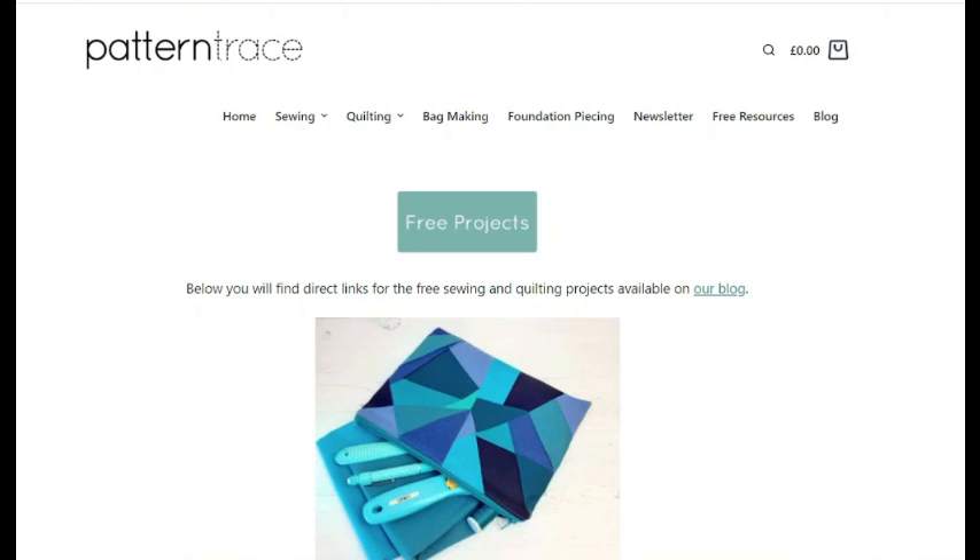I'm going to leave you there. I hope you've thoroughly enjoyed looking at this — I hope I haven't bored the pants off you! I can highly recommend the Pattern Trace website. I'm sure there's bound to be something you really fancy buying. So catch you next time, bye!